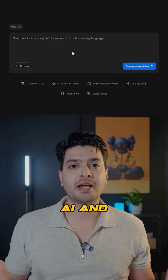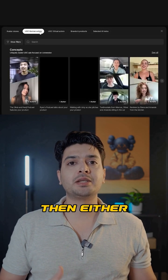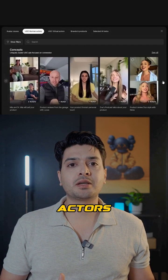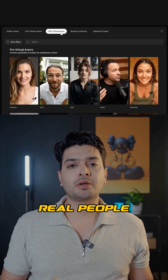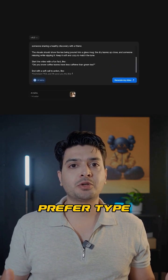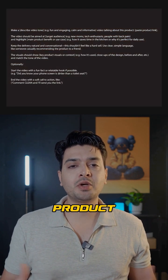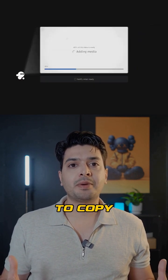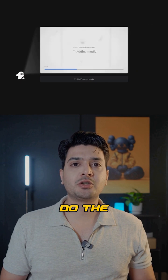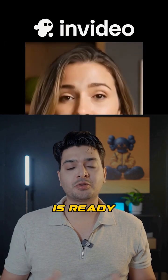Head over to NVIDIA AI and click on the AI twin button in the main prompt box. Then either choose UGC human actors, which are AI clones of real people, or virtual actors fully generated by AI. Pick the one you prefer. Type your instructions into the prompt box, then paste in the product link. Feel free to copy and tweak my prompt in the video. It'll then do the research, write the script, add visuals, and your video is ready in minutes.